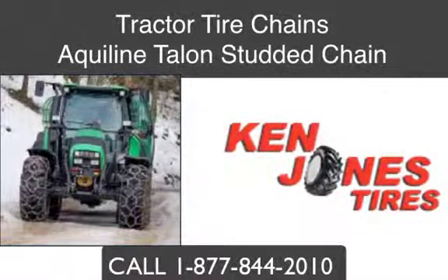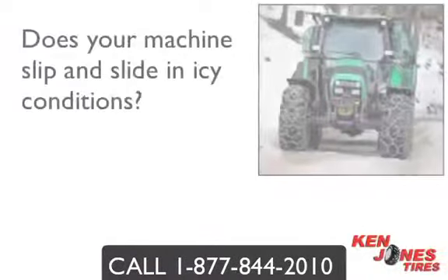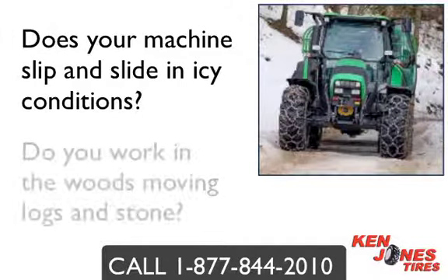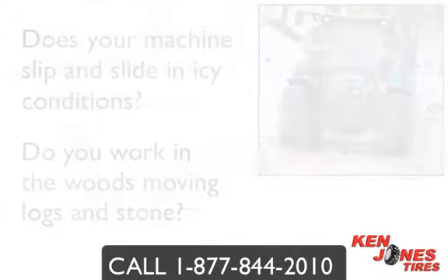Aqualine Talon studded chain — is your tractor slipping and becoming unstable when operating in icy conditions? Do you demand the most out of your tractor and work in the woods moving logs and stone? It's these extreme conditions that require a super aggressive studded chain for your tractor in order to get your work done.